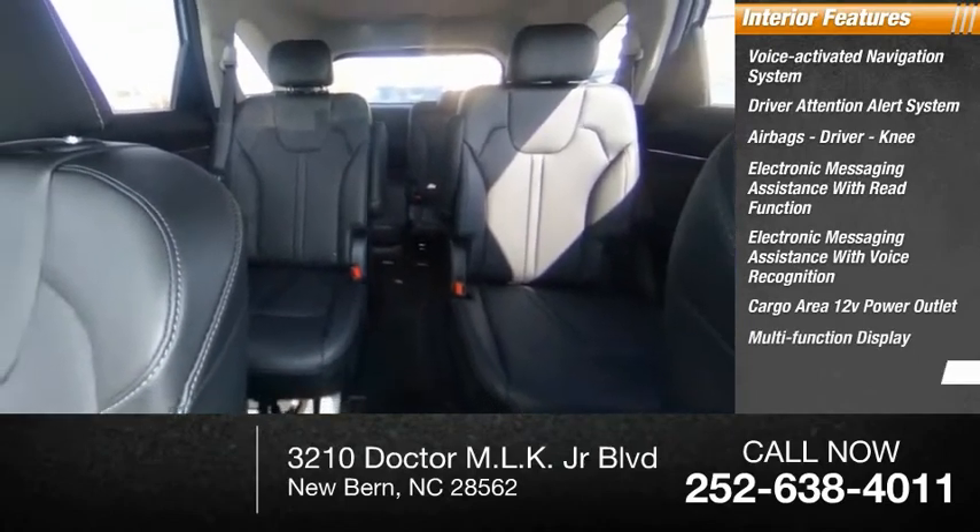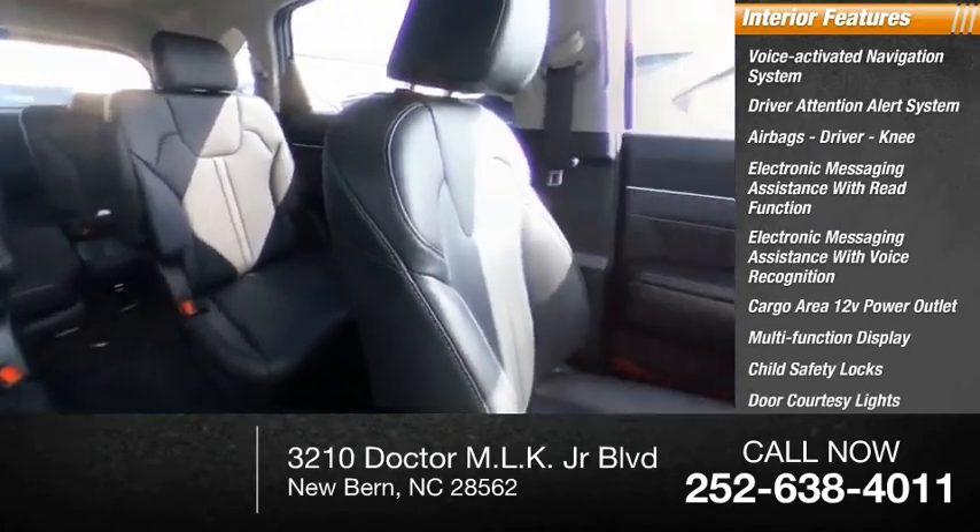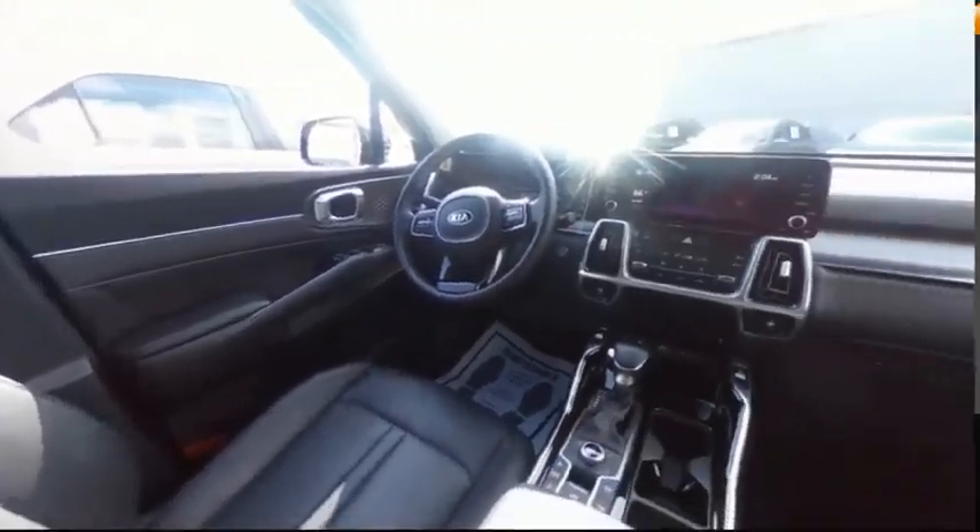Also featured: multifunction display, child safety locks, door courtesy lights, and tachometer. This beauty will make even your house keys jealous. Drive it today.